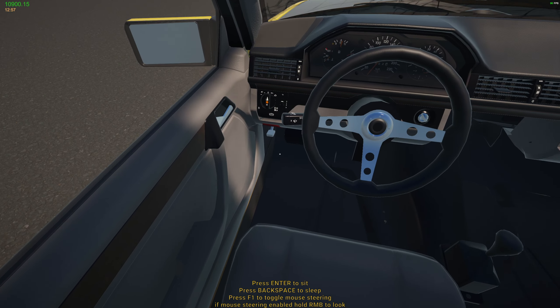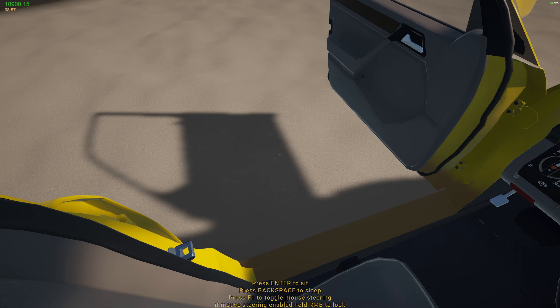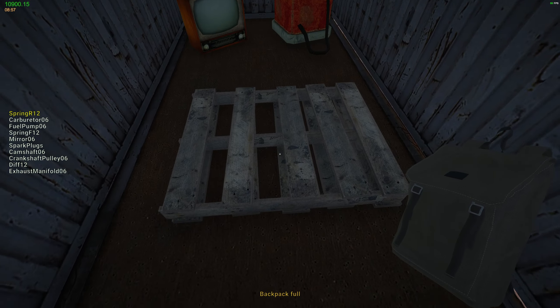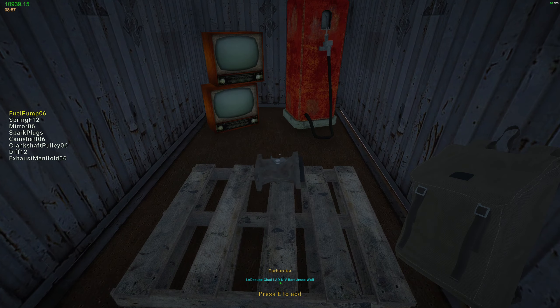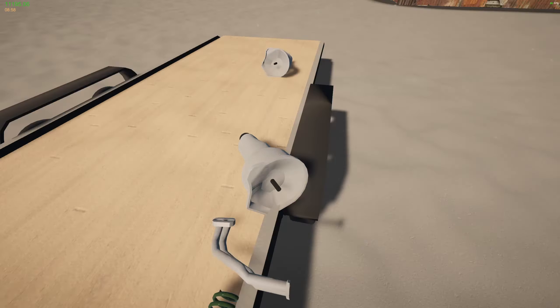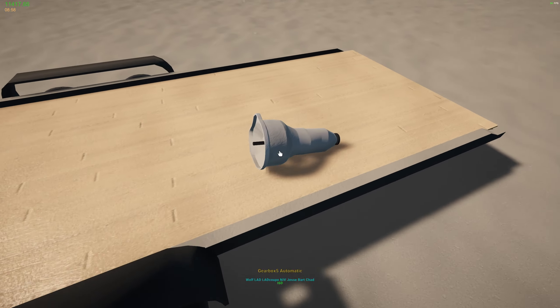The pawn shop is only open at 12, so I need to sleep. There we go. Now throw all that in, chuck this in, and this.